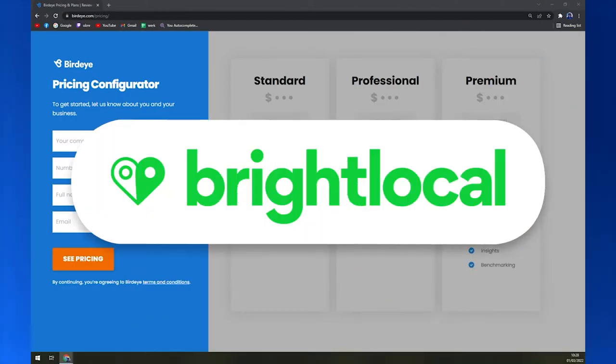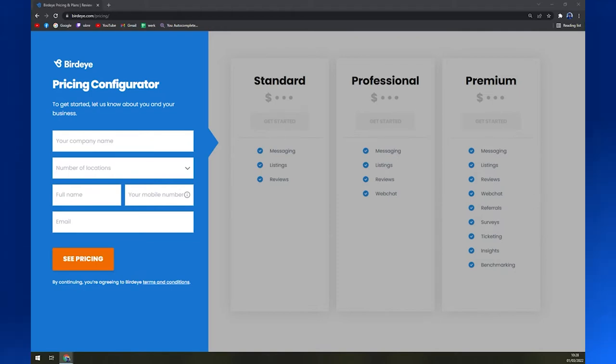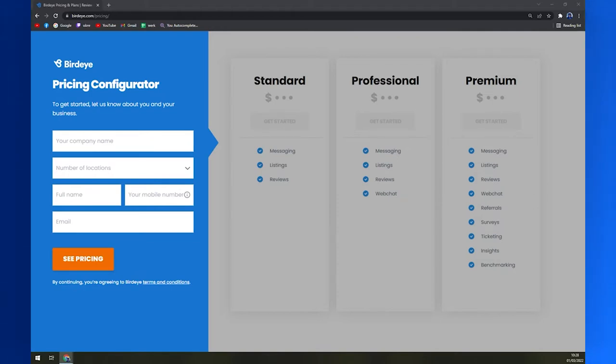Compared to other known marketing and reputation tools like HubSpot and BrightLocal, BirdEye seems to marry marketing and CRM for a price that would seem steep if it wasn't for these functions.